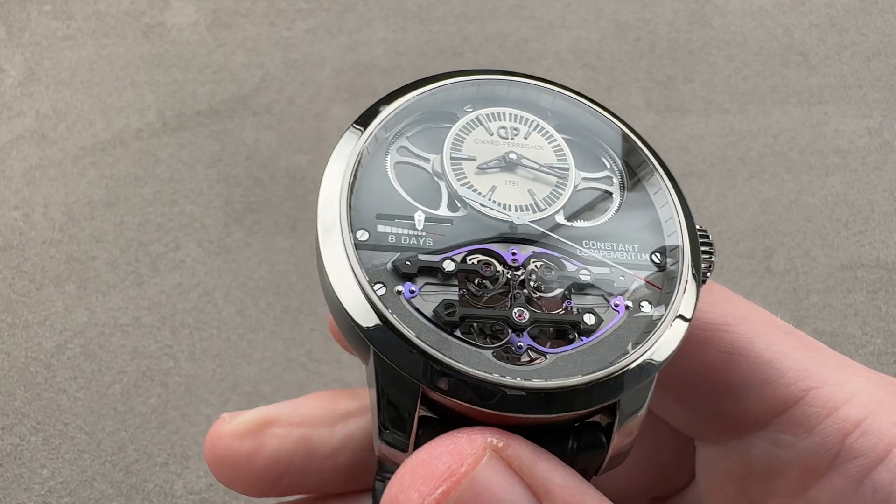It beats at 21,600 vibrations per hour and has a power reserve indicator. Caliber 9100 is enormous, filling every millimeter of this case — it literally could not be any smaller. It pivots on 28 jewels. The finishing is exquisite with mirrored bevels, media blasted surfaces, solarization of the ratchet wheels, black polished screw heads, a high degree of beveling, as well as beveling within all of the jewel and screw sinks. And there's a wonderful solarization on the actual barrel ratchet wheels, which sit on top of the canisters themselves, plus that lovely vintage-inspired ratchet wheel and click.